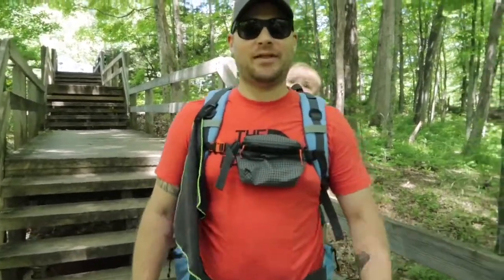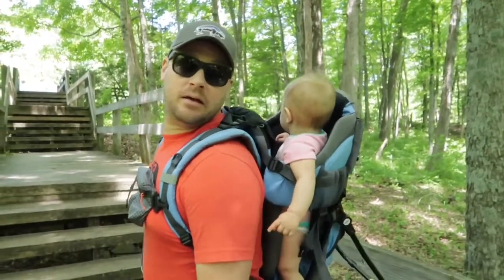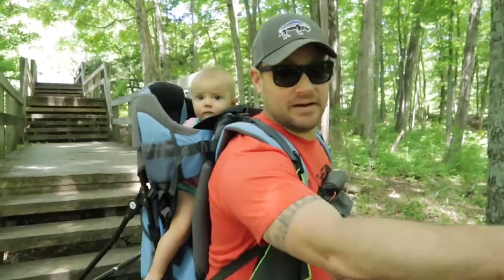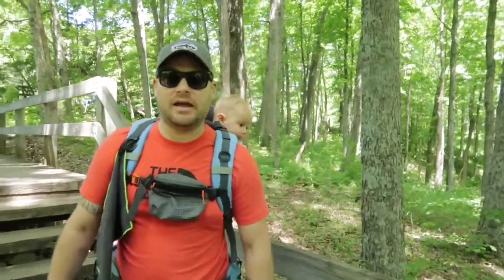Oh hey! Welcome back for another episode of Hammond Hikes. Today we're at Spring Mill State Park. There's always got little Allie with me — Allie, say hi. And we've got Gabe over here and Jamie behind the camera. We're going to head down the steps here down into the valley and check out Donaldson Cave. A lot of other cool things to see along the way. Let's go.